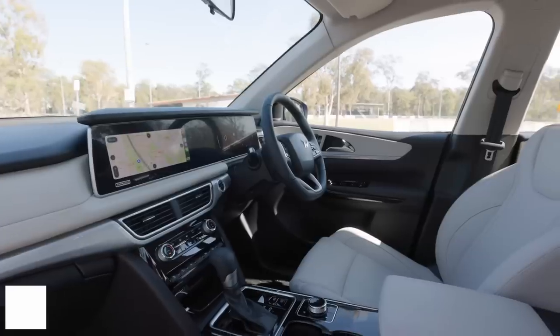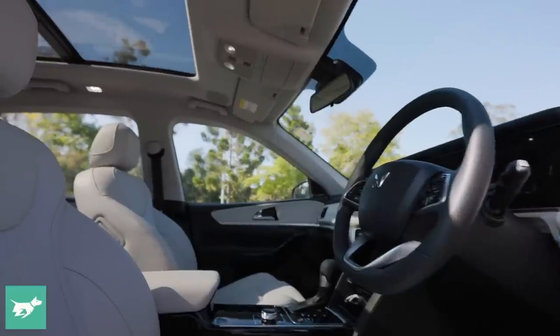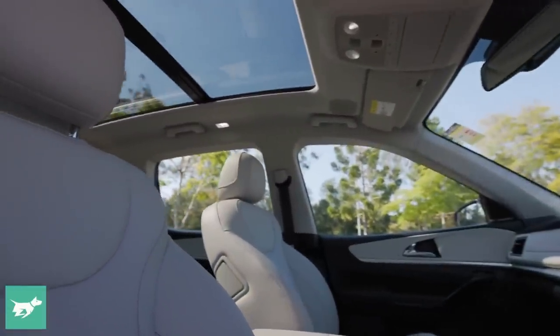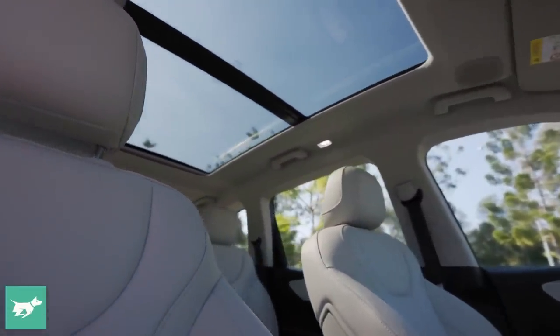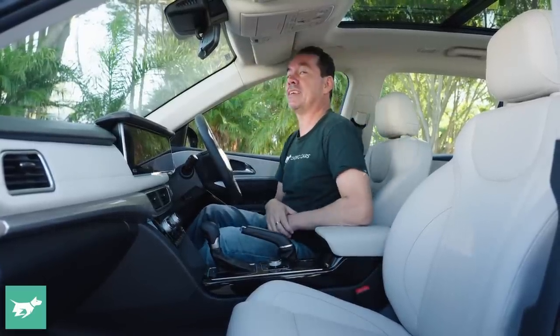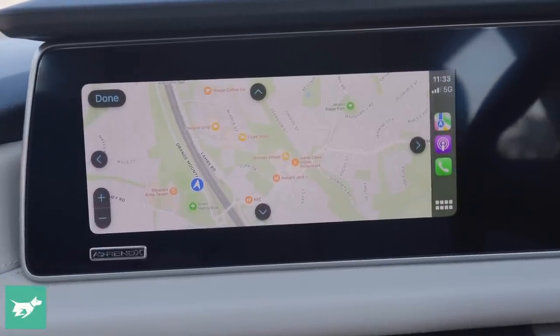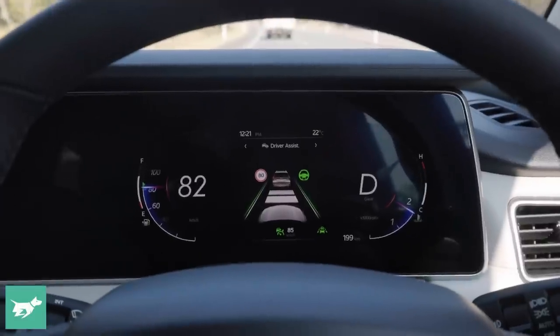Almost everything about the cabin is conventional and quite familiar — everything is laid out logically with nothing weird or strange. However, the seat bases on all seats are quite high. When you sit in the passenger seat, you do risk hitting your head on speakers in the high-spec model. But pride of place in the cabin, and the real highlight, is the dual 10¼-inch screens.